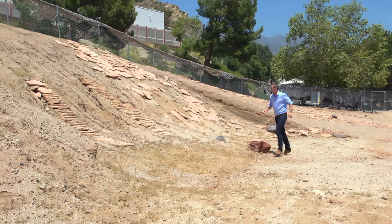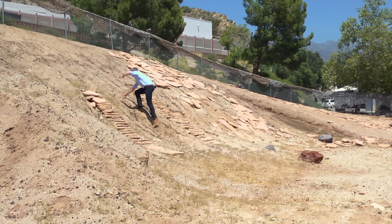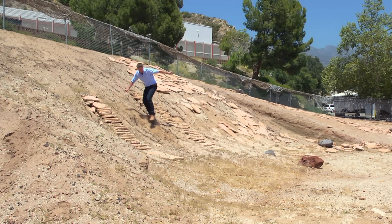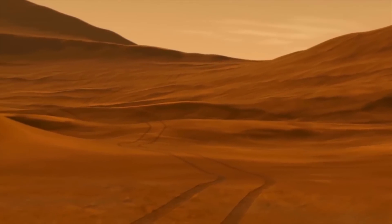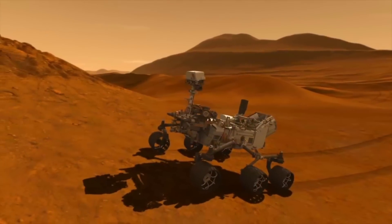is a 30-degree slope. And to give you an idea of how hard that is — I weigh 70 kilos; Curiosity weighs 900 kilos.